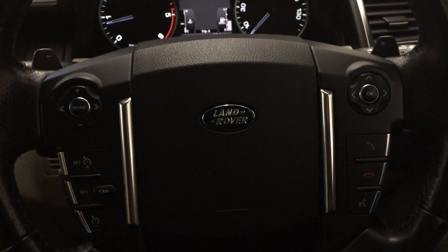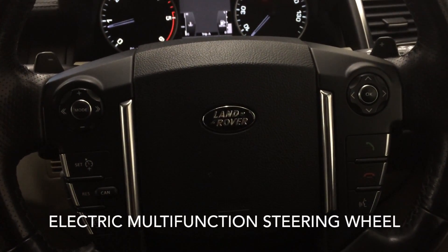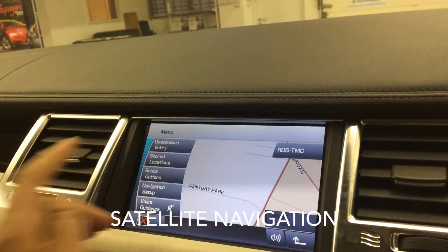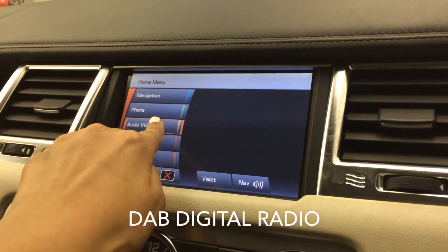On the inside of this automatic six-speed we have an electric multi-function steering wheel. Other extras include keyless start and entry, satellite navigation, Bluetooth, and DAB digital radio.